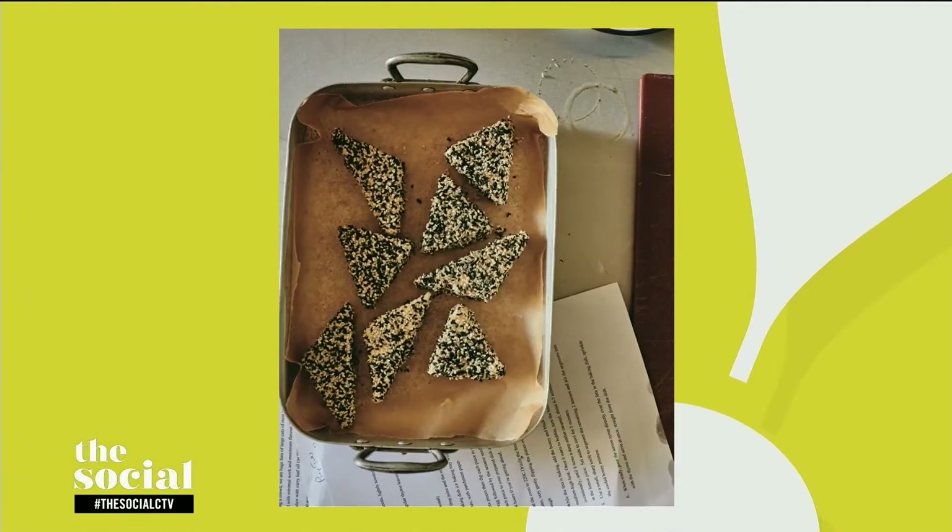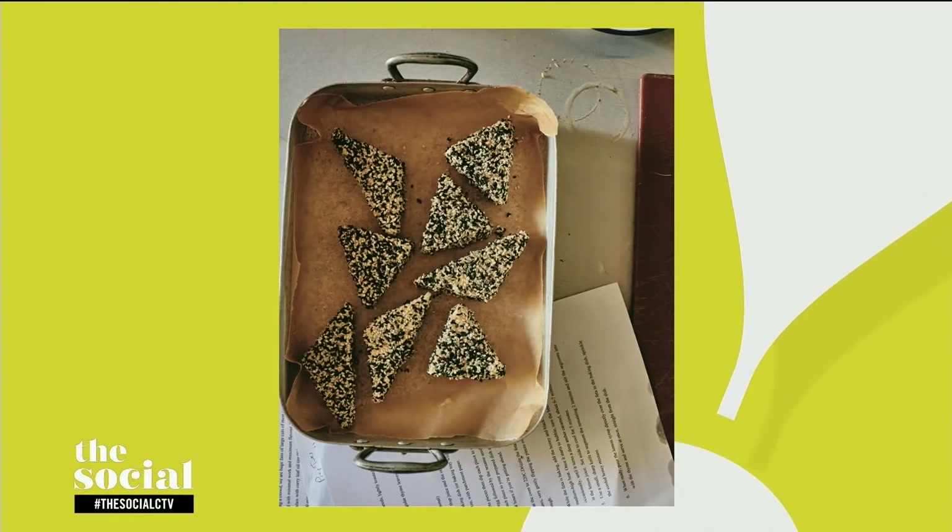Let's get to some of those super delicious recipes. You have a dish there — it is sesame-crusted feta with black lime honey syrup. It looks gorgeous, but let's talk about black limes first because I don't think I've ever heard of them. What are they?